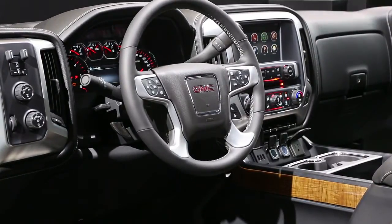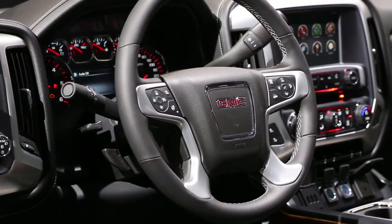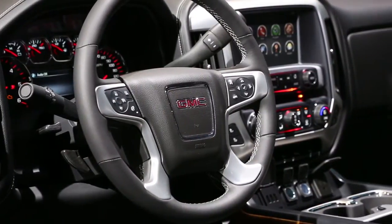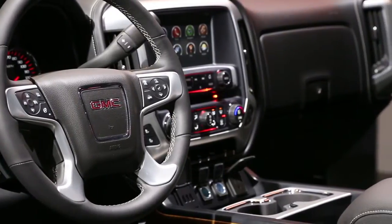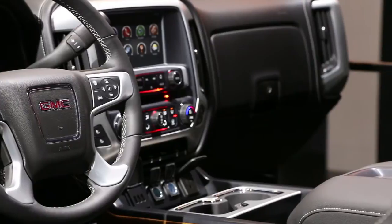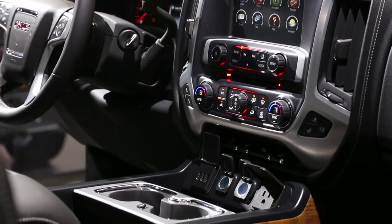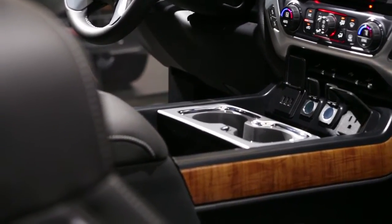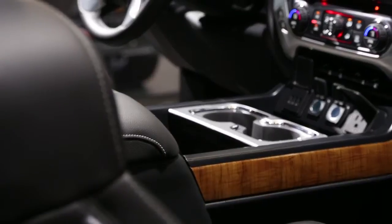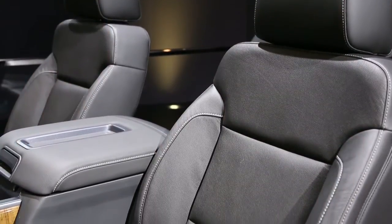GMC has also redone the interior of this truck. It receives IntelliLink, which is a Bluetooth interface that allows you to connect for hands-free calling, for streaming audio, and other entertainment through Pandora, for instance. It's also included authentic aluminum trim, as well as soft-touch materials where we didn't have them before, at the top of the doors, for instance.